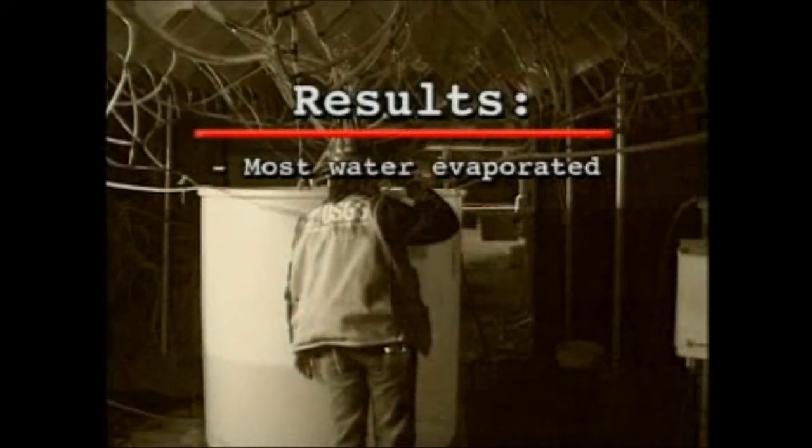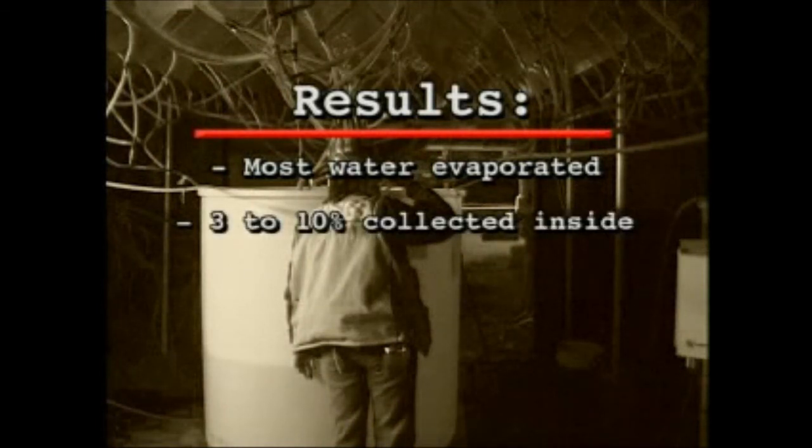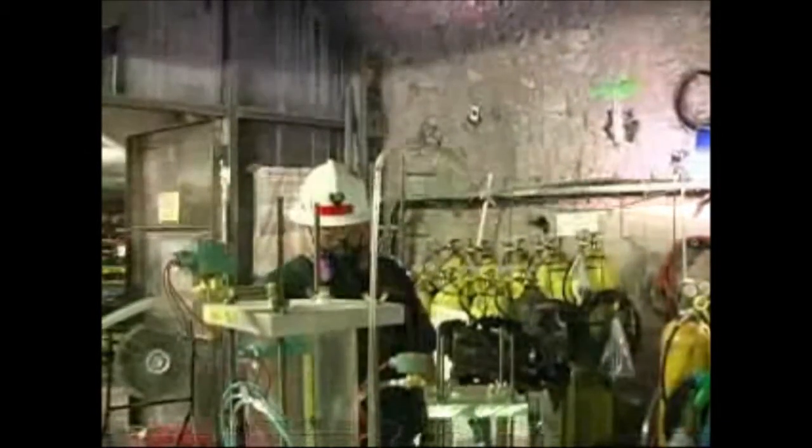Alcove 1 was the first alcove to be excavated. Since it is closest to the surface of the mountain, experiments there focus on how rain or snow move through weathered fractures in the rock. It contains a series of instruments inserted into boreholes that give scientists information about how rainwater might move from the mountain's surface through fractures and faults down into the rock. Results showed that most water evaporated or moved around the alcove. A small amount, between 3 and 10 percent, was collected inside. This test, and others, show that the fractures in Yucca Mountain drain the little water that seeps in. Knowing where the cracks are allows scientists to design a repository that keeps water away from the waste — important because the enemy of any metal waste container is water.